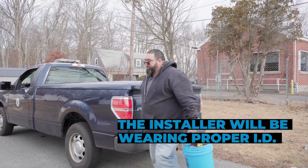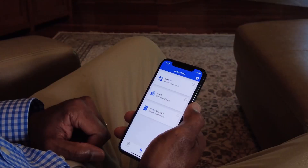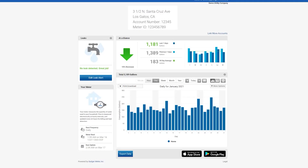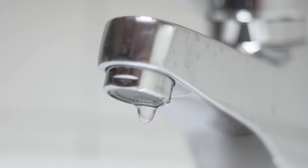The installer will be wearing proper identification. In the near future, you will have access to a consumer portal and smartphone app called Ion Water, provided through Badger Meter. Ion Water will allow you to conveniently monitor your water usage and be notified about potential leaks in your home.